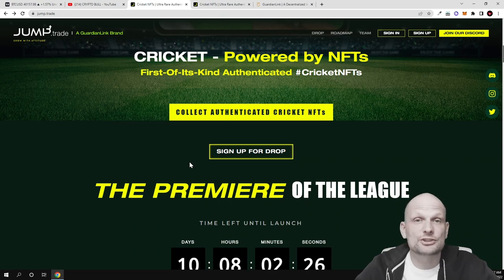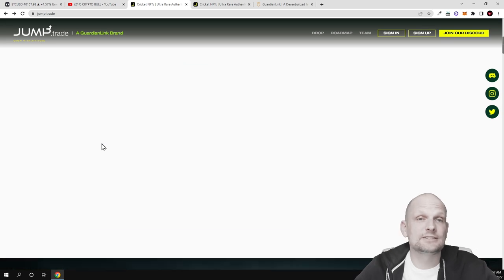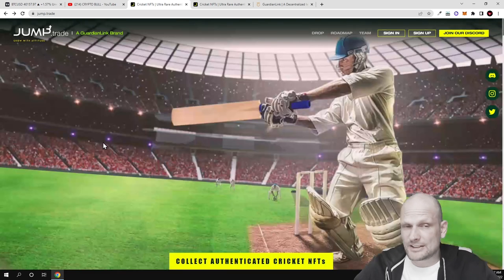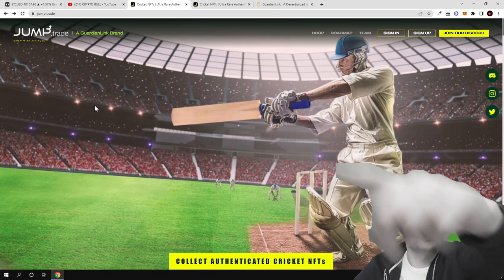Cricket could absolutely explode because, like I mentioned, it has two and a half billion players and people who are interested in this sport all around the world. So yes, this was my quick overview of Jump Trade, this NFT metaverse game. If you found this video useful, leave a like, share this video, subscribe to my channel if you are new, and see you in the next one.